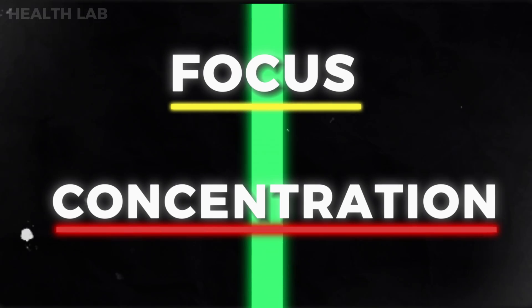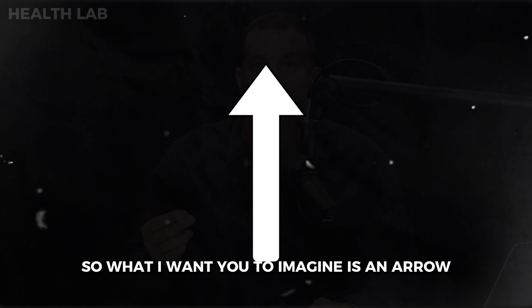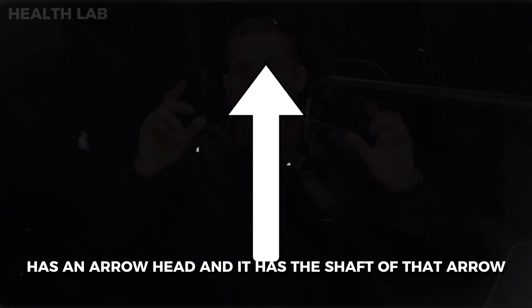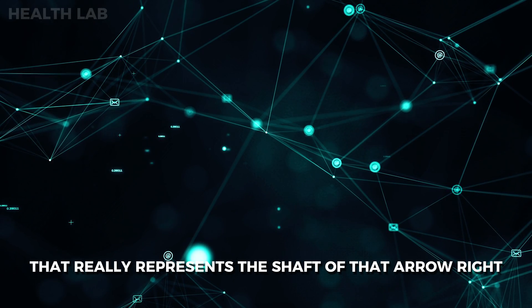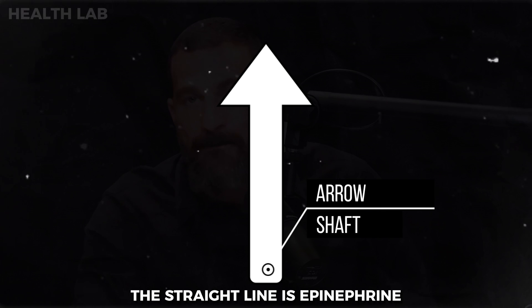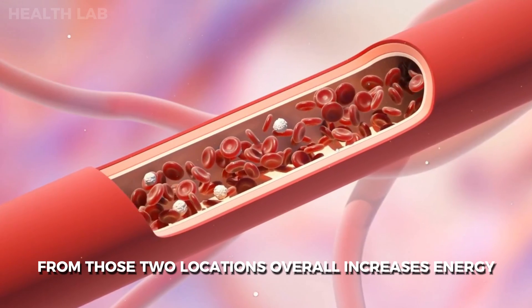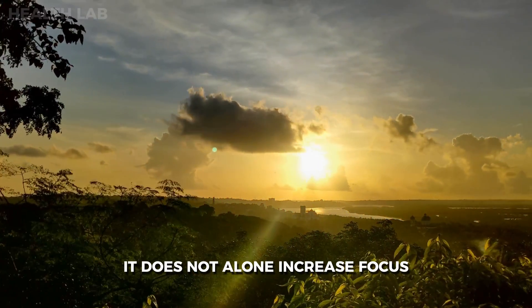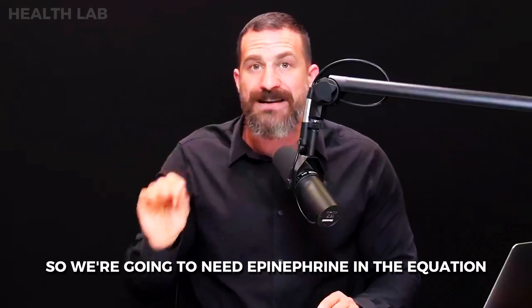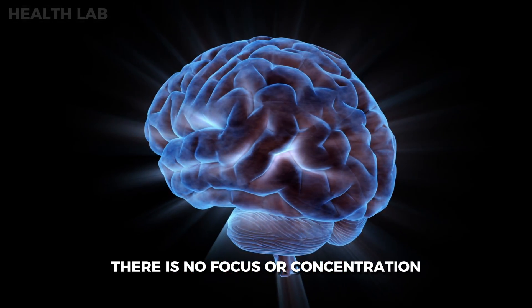Let's talk about focus and concentration and how you can improve your focus and concentration using science-based protocols. Imagine an arrow — it has an arrowhead and a shaft. The neurochemical that represents the shaft is epinephrine, also called adrenaline. The release of epinephrine overall increases energy and alertness, but it does not alone increase focus. Without epinephrine, however, there is no focus or concentration.